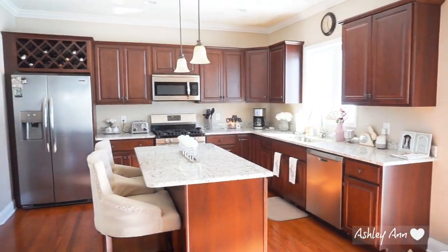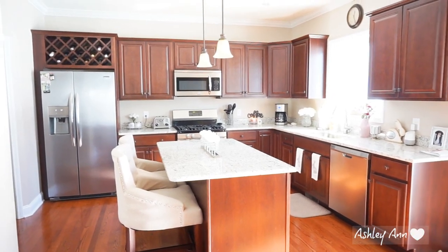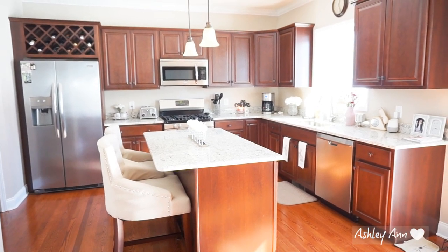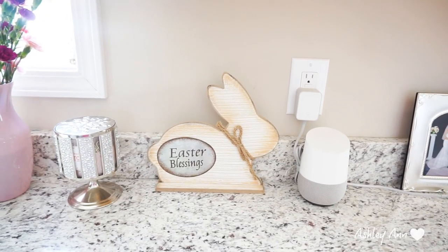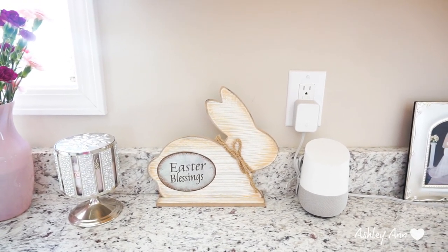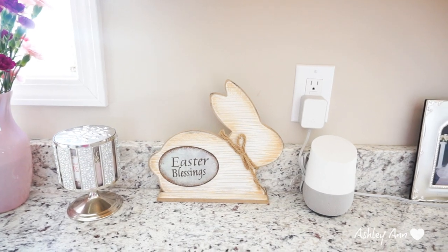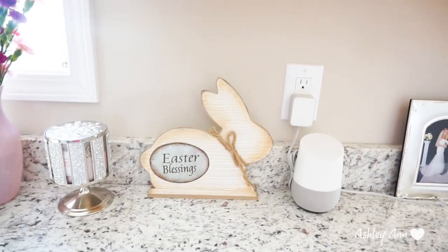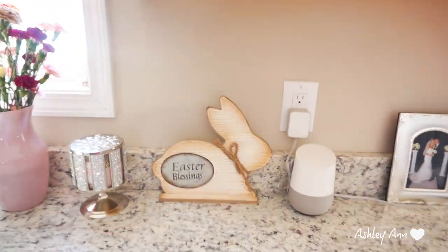Moving on to the kitchen — this is what it looks like zoomed out. I don't have too much going on in the kitchen. Less is more in my mind. I didn't know where to put this, but I got this at Walmart last year. They had a pretty decent Easter and spring decor section, and their decor pieces are a lot cheaper than HomeGoods. I saw this cute wooden bunny with burlap ribbon around the neck — it says 'Easter Blessings.' I think last year I had it on top of the windowsill, but I just stuck it there for this year.